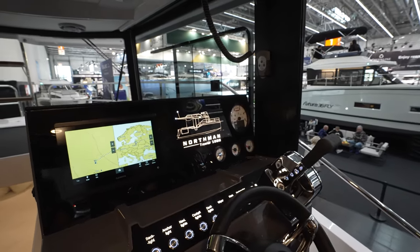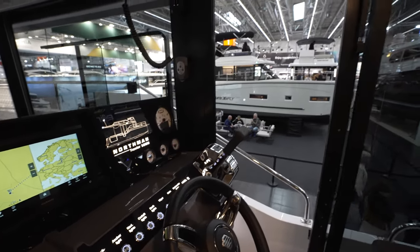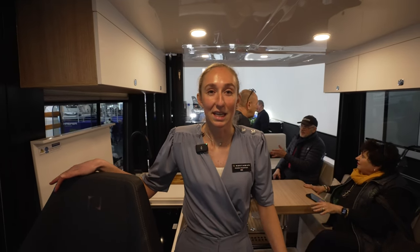Where are they making this boat? I think someone said Poland — is that right? Yes, the yachts are made in Poland and the company has over 25 years of experience. We are from the Netherlands, and we install the electric drive at our facility.